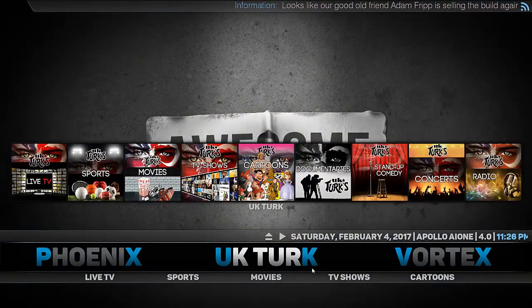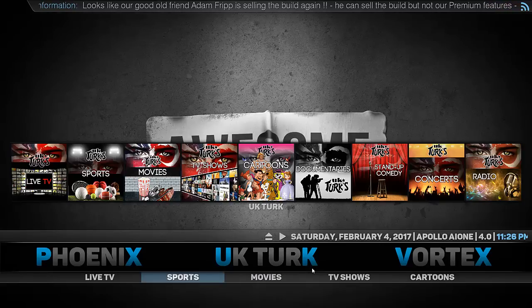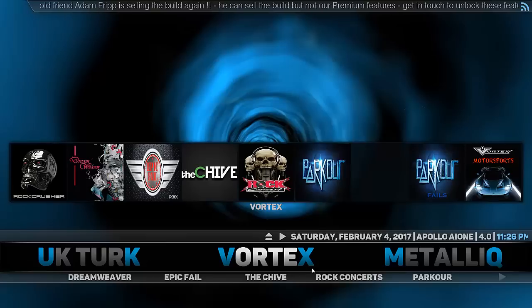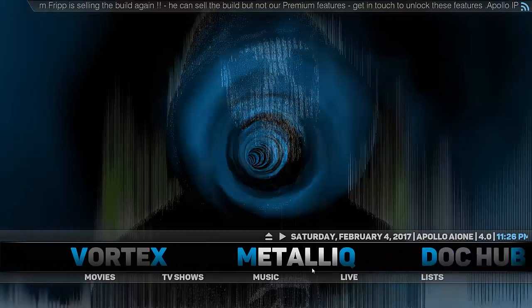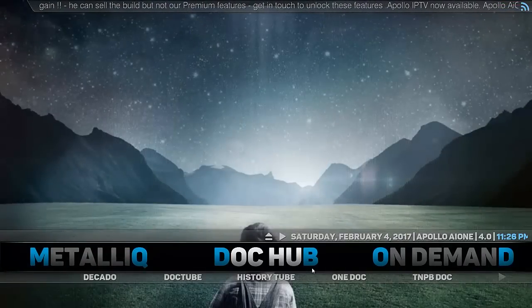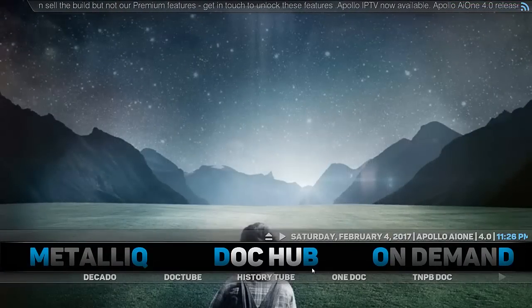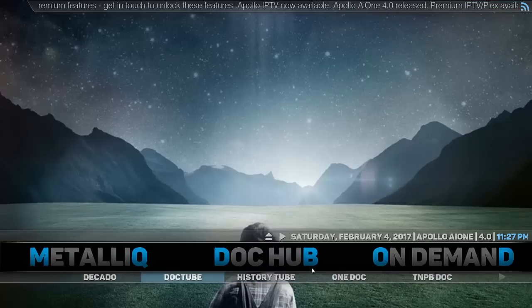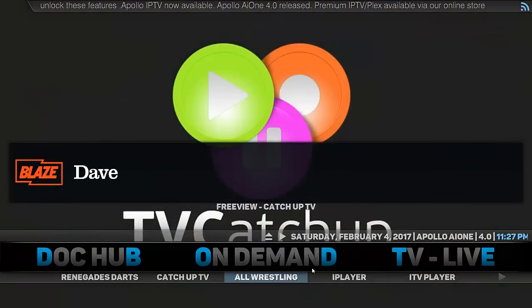UK Turks is a really good and popular add-on with a lot of different content — live TV, sports — it's a fantastic add-on. As you can see it's got titles above and categories below. Vortex is one I'm not really familiar with but it's there to play around with. Metallic as well — I'm not familiar with it but I'm sure it'll be pretty good. DocHub is obviously a documentary add-on — I'm not sure how extensive its content list is, but it's worth a look.